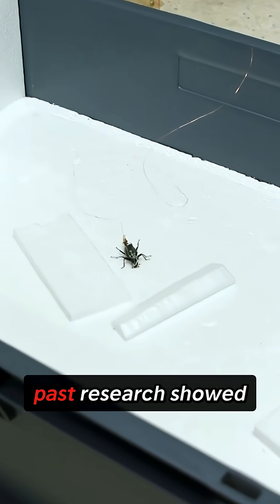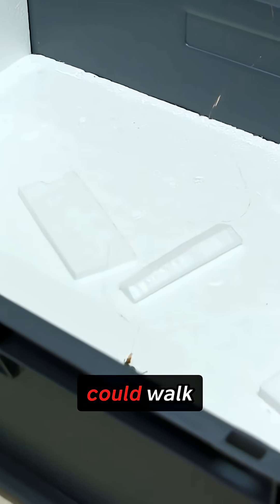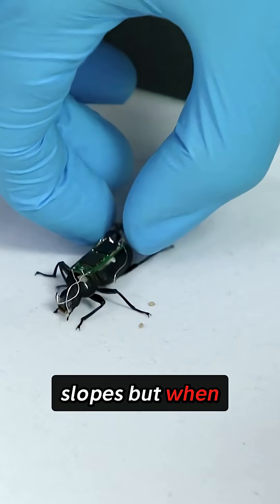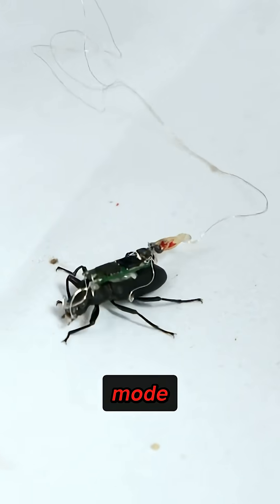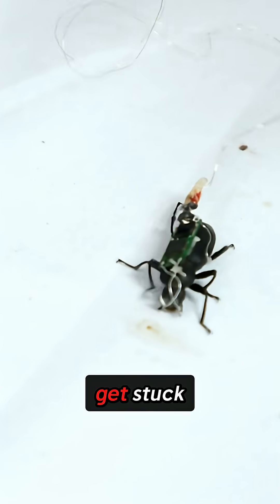But there was a major problem. Past research showed these cyborg beetles could walk and even climb slopes, but when they hit vertical walls, researchers couldn't get them to transition from walking mode to climbing mode. The beetles would just walk into the wall and get stuck.